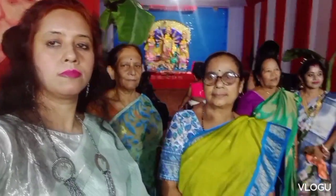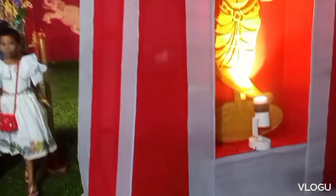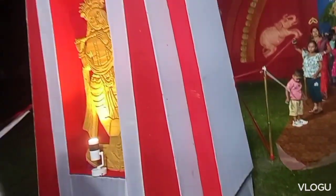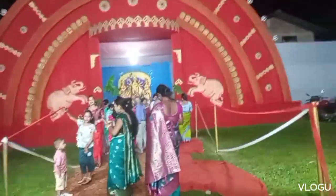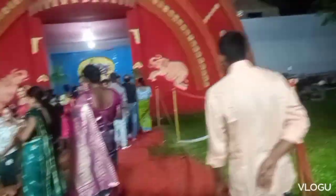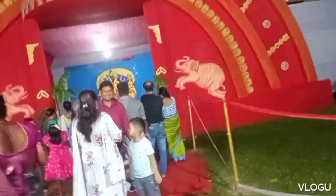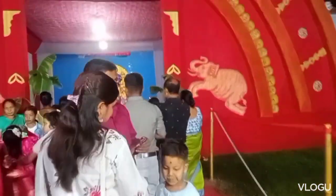This is the second one we visited, and you can see it is quite watery everywhere. They have placed a Radha and Krishna tableau at both the entry doors, and you can see they have made an oval-shaped Pandal. Not much heavy decoration is there.